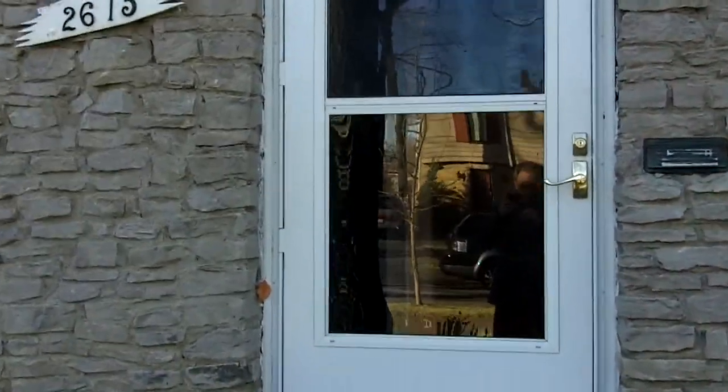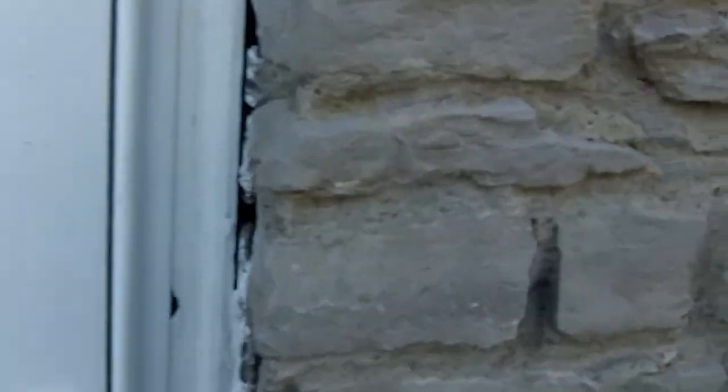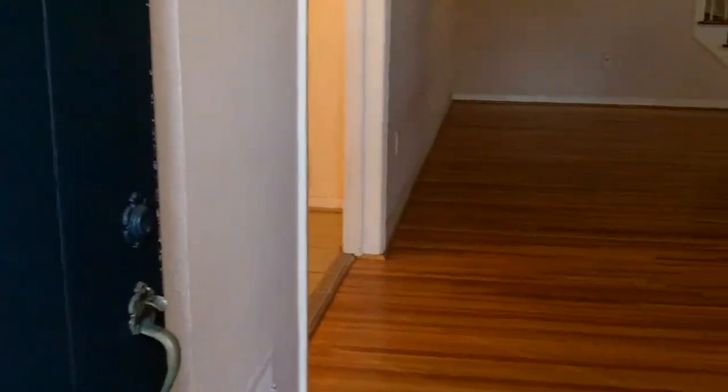This home may be an older home — 1941 built — but it's got a modern floor plan. Let me show you what I mean.